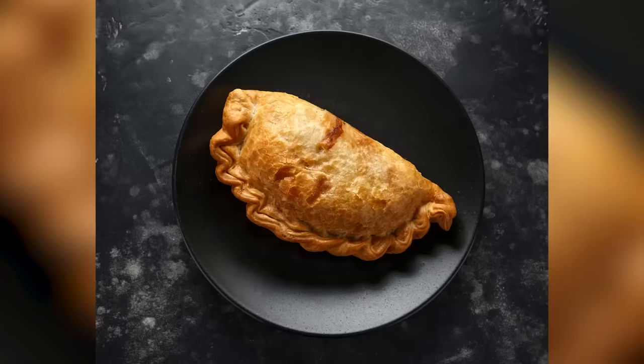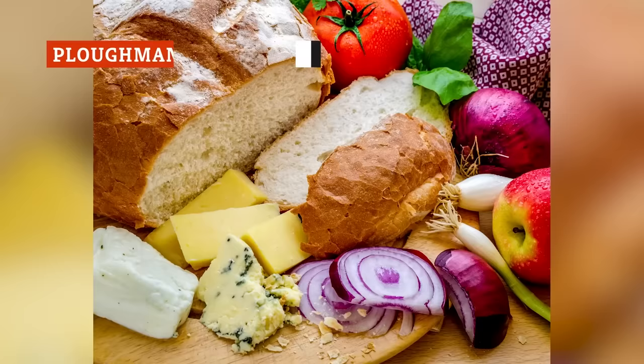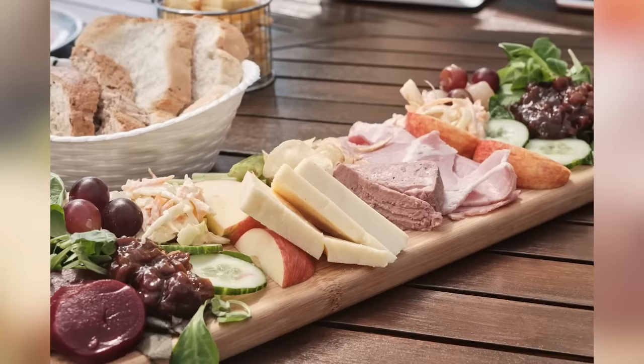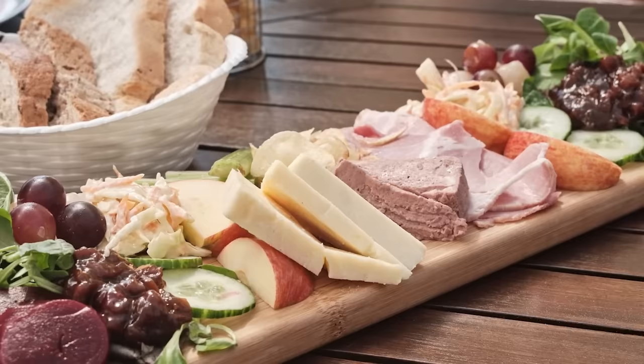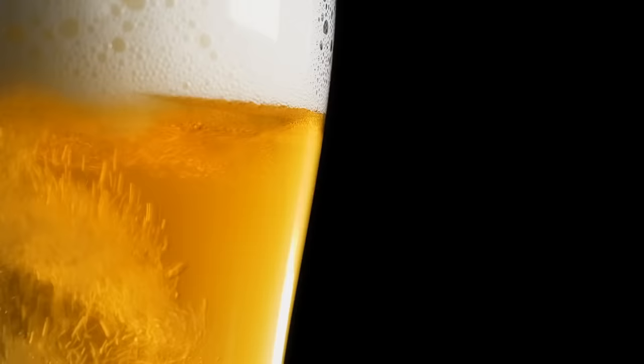Think of the Plowman's as kind of like the British version of the charcuterie board. It's a spread of various foodstuffs, and different places will offer different variations. But the key ingredients are bread, cheese, and onions. You might also find salad, ham, hard-boiled eggs, apple, chutney, pickled eggs or onions, or any other similar cold ingredients. Plowman's lunches are rather famous for being sold in pubs, having once been pretty much the only type of food they would agree to serve. As such, a proper Plowman's is invariably served with a pint of beer.